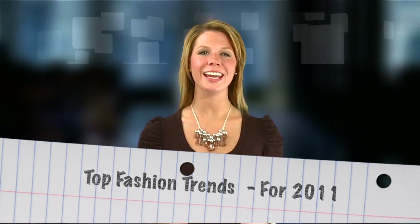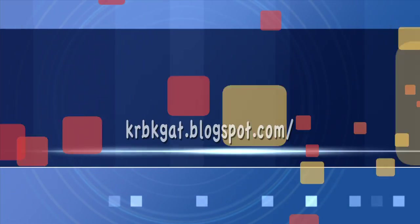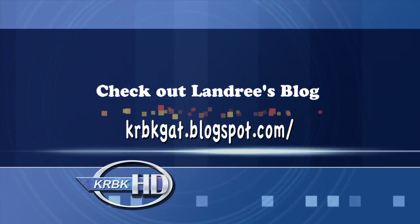There you have it — your top trend guide for 2011. I'm Landry. Thanks for watching. Share your fashion questions or ideas with me on my blog; they just might end up on the air.